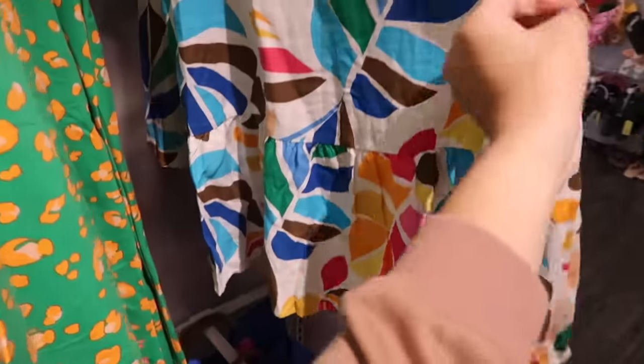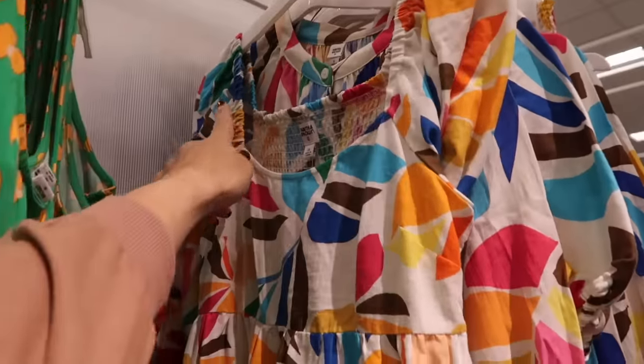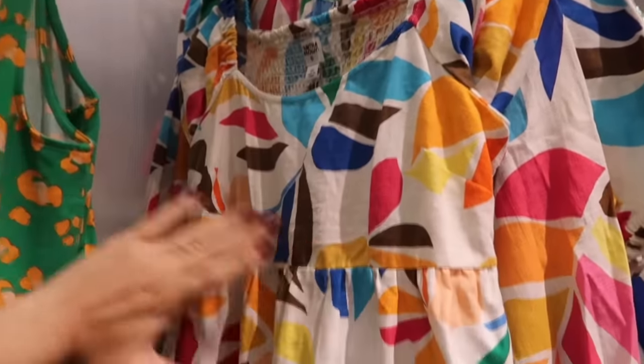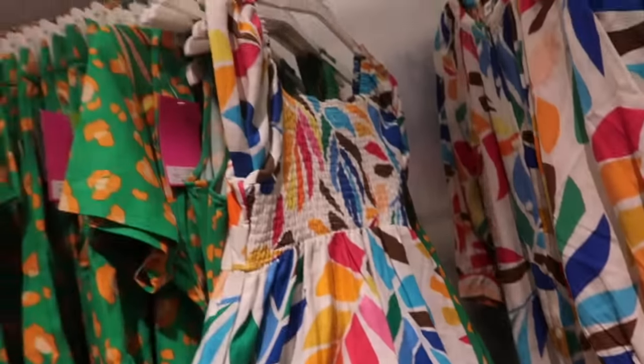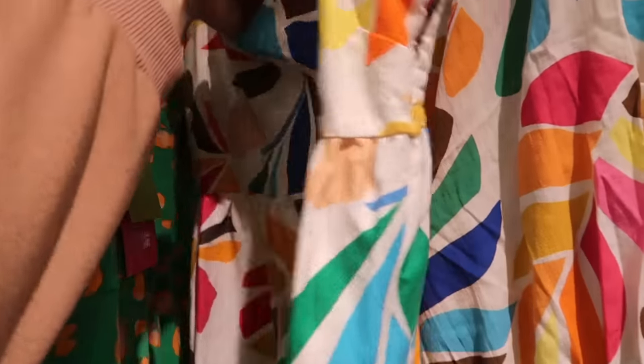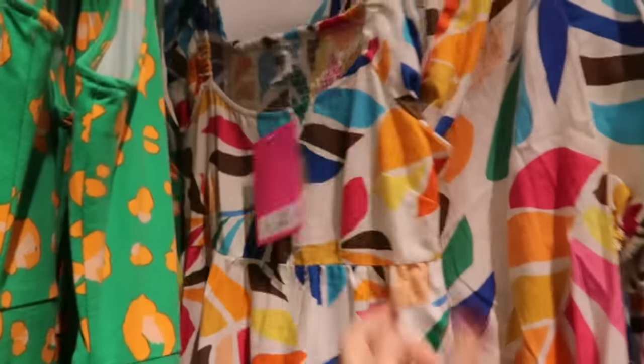There's also a baby doll dress — this is a linen textured material, elastic around the top so you could wear it on or off the shoulder, baby doll silhouette with the little pockets and the tier at the bottom. There's smocking in the back and this one is $30.